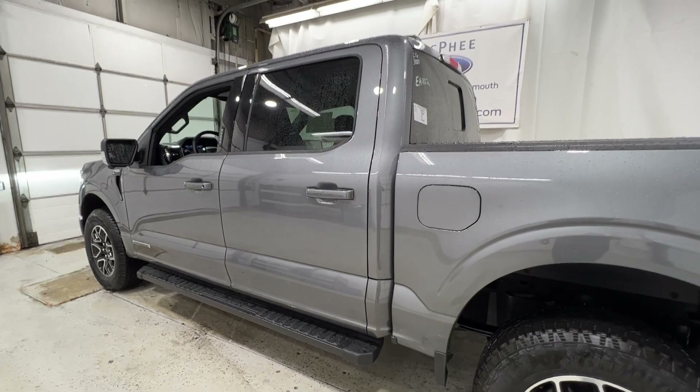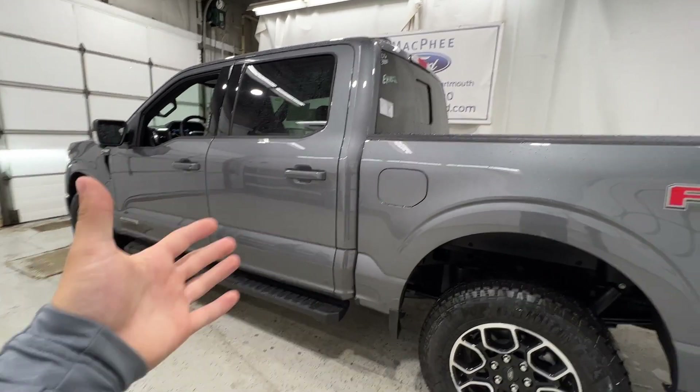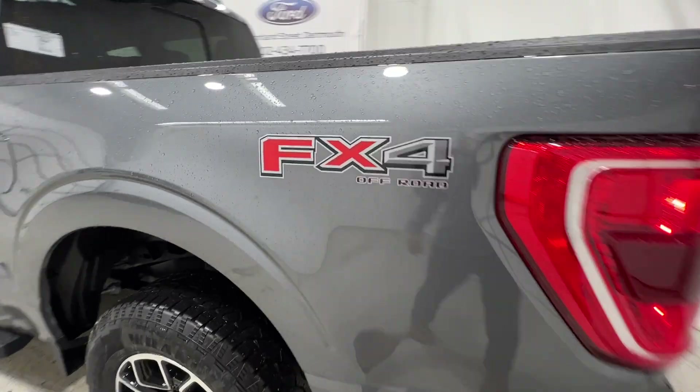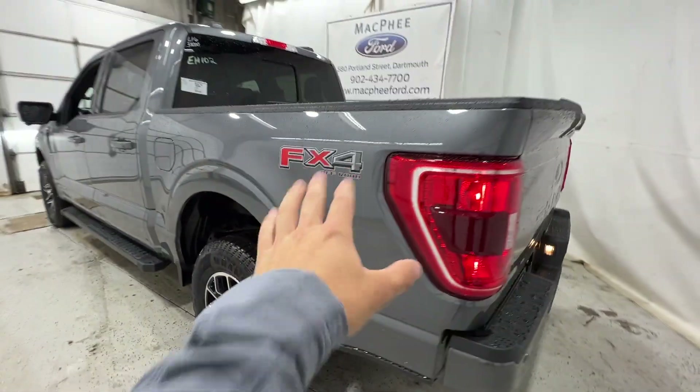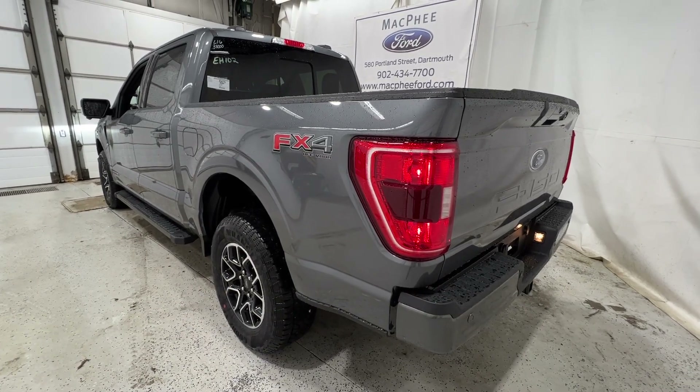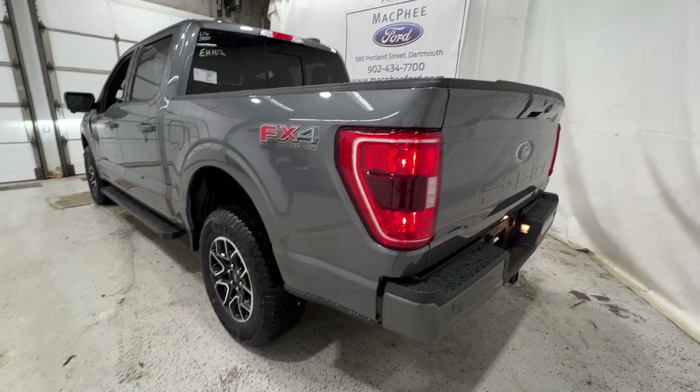Moving further along, this is the super crew model so it's a full four-door. You do have the five-and-a-half-foot bed, and also equipped is the FX4 off-road package, so you get that sticker as well as many other off-road features in both hardware and software.